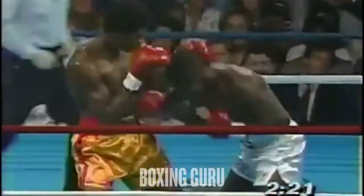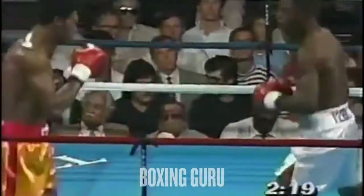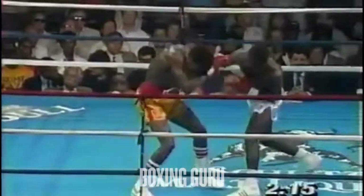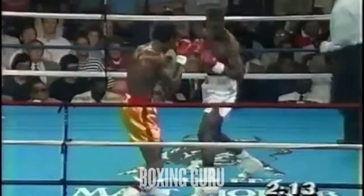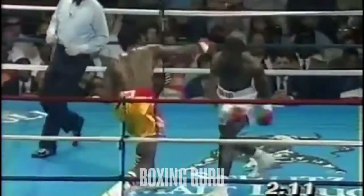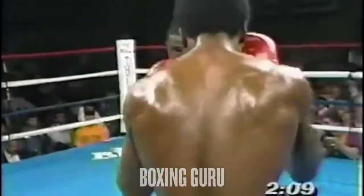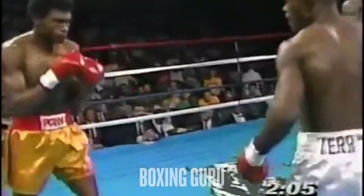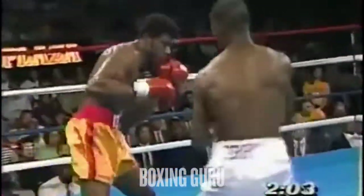He had talked about doing some work to the body early, but he's been upstairs so far. And as is the trademark of Terry Norris — Terry Norris, rather exciting combination. Brilliant hand speed from Norris. Good chopping right hand, and Terry Norris right here in the opening seconds has taken all the play away from the champion. I think Julian Jackson's having a lot of trouble with the speed.